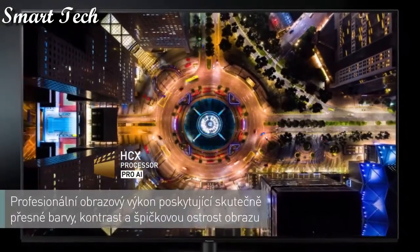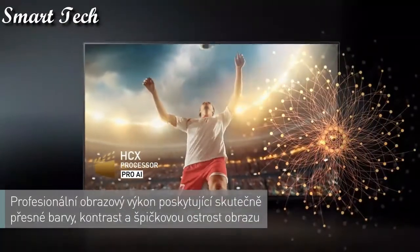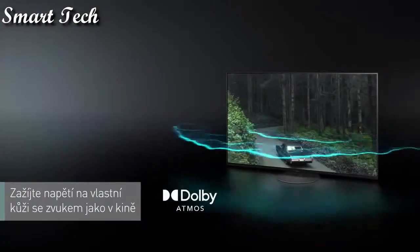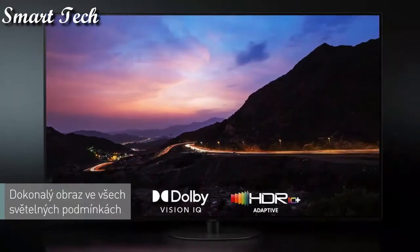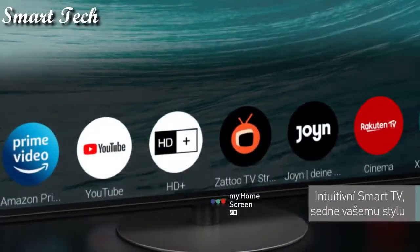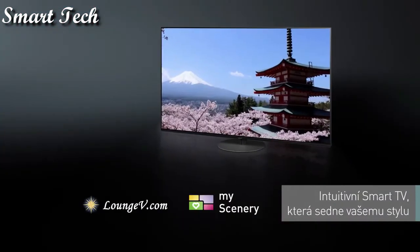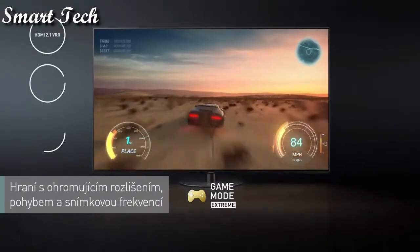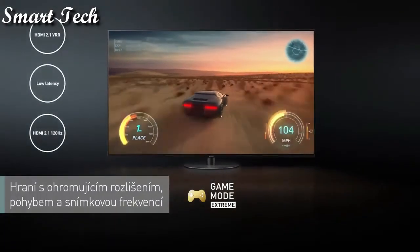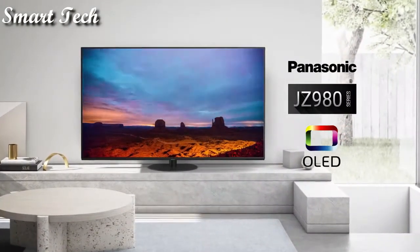Thanks to the LED panel and new HCX Pro processor, it adds an immersive cinema sound experience — the ordinary becomes the extraordinary. Every moment, every detail, every emotion is captured for an immersive experience, whether your favorite movies, nail-biting sporting events, or high-octane games. LED 4K TVs place you right at the heart of the action.